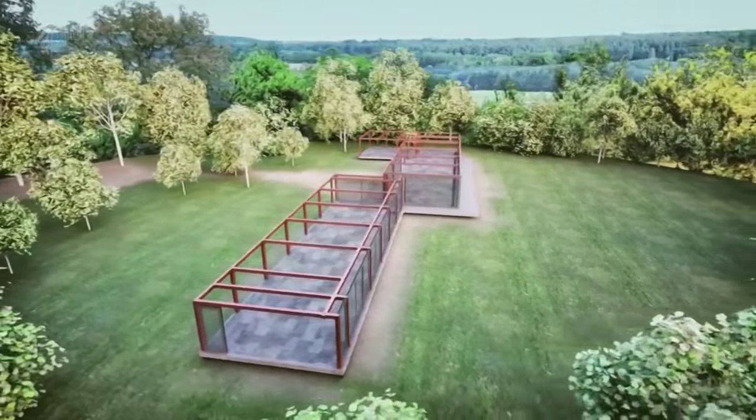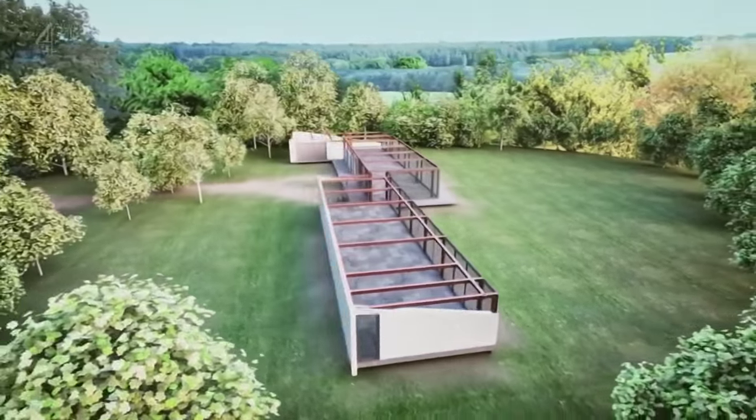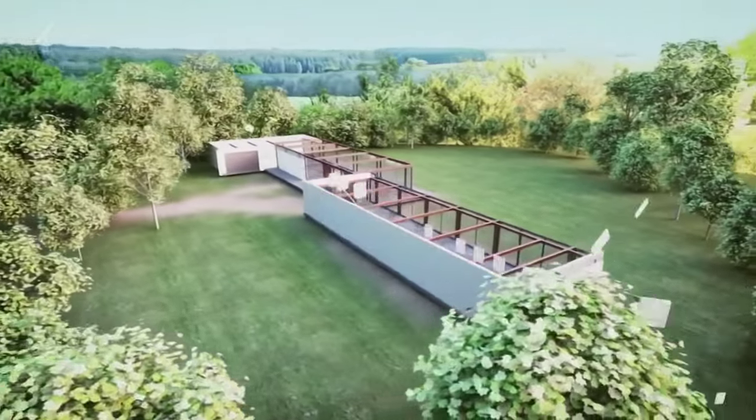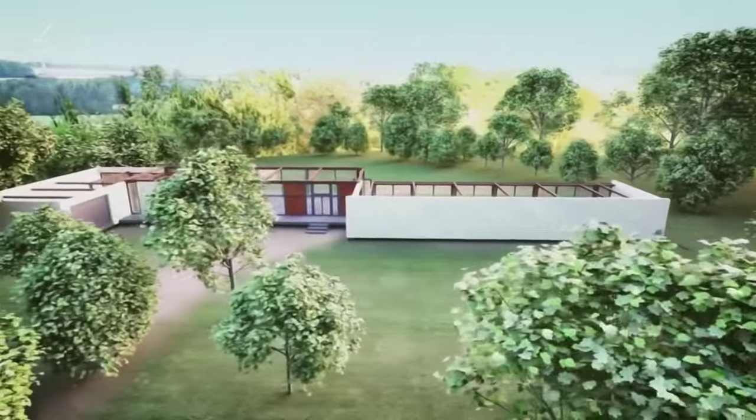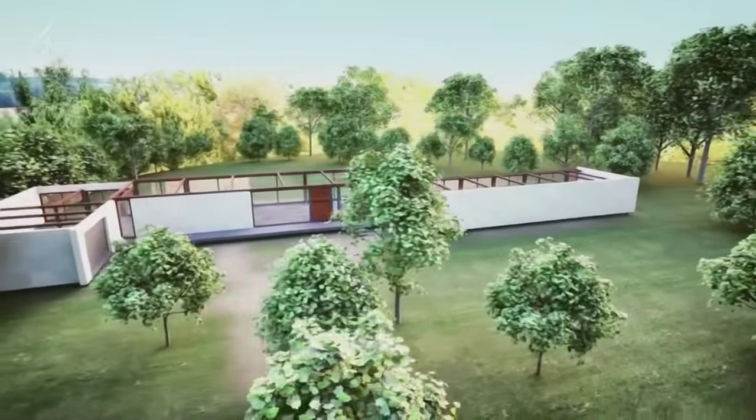The rhythmic steel frame will support a wall of glass to the south. The north side gets a cladding of dazzling white porcelain tiles, each one and a half meters square, which part to reveal a glass-clad entrance.